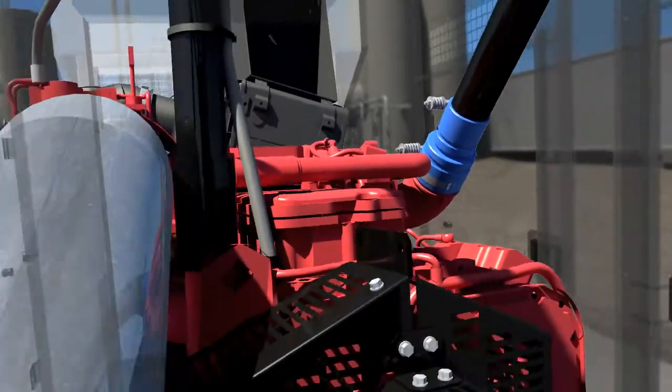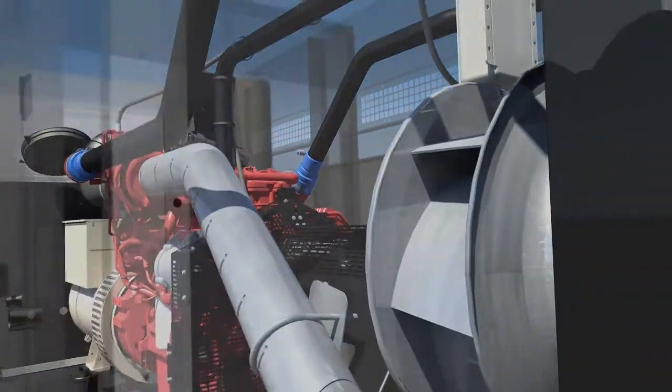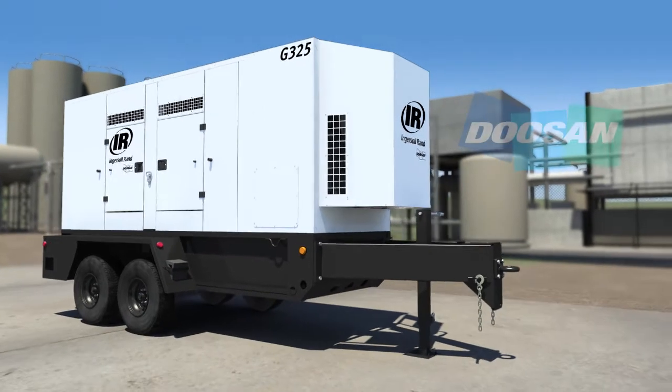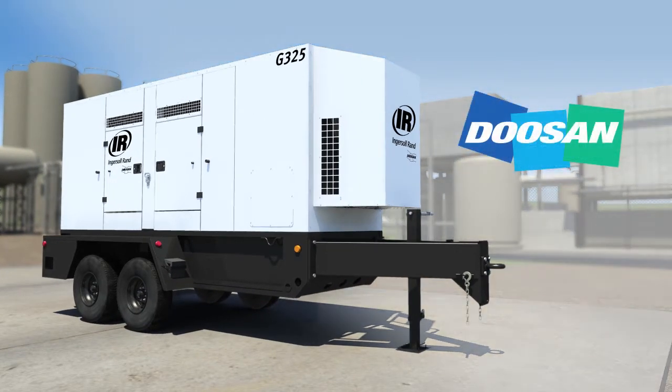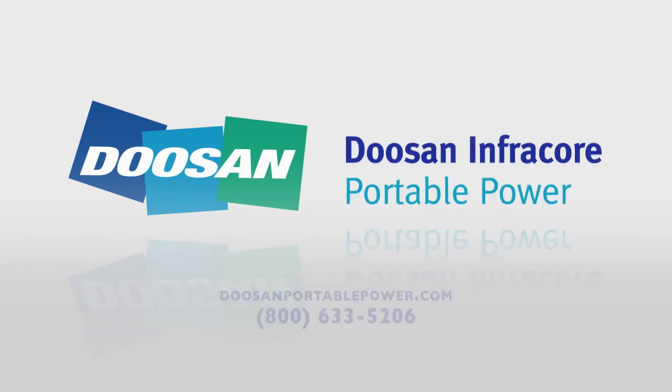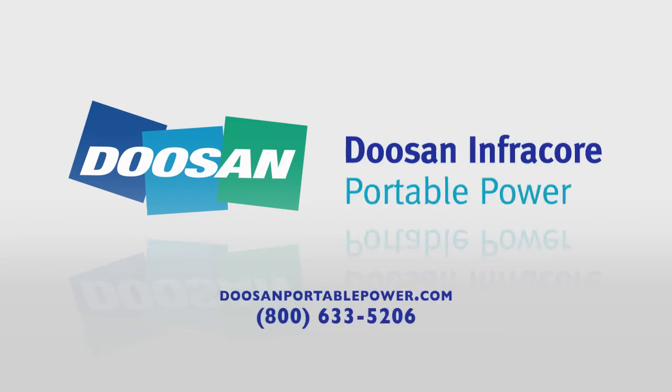Your input, our innovation. Together, they create the ideal formula for mobile generators that meet your toughest job requirements. The G-Series by Doosan Portable Power — the next generation of mobile generators for a world in motion. For more information about our newest family of mobile generators, visit DoosanPortablePower.com.